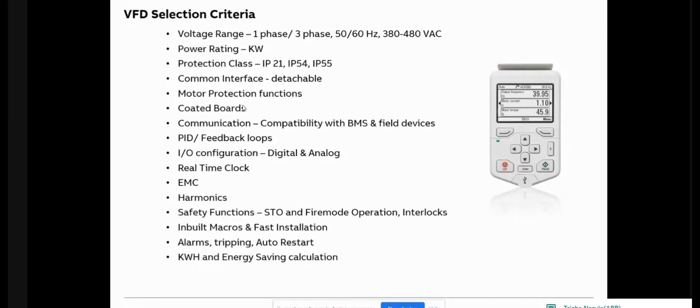There is the IO configuration. VFDs have inbuilt digital and analog inputs used for various control and status functions. They communicate with the BMS system — start/stop commands and run/trip/auto statuses are exchanged over these IOs. For PID functionality, analog inputs are needed since sensors are analog devices, so there should be a sufficient number of analog inputs to support PID loops.